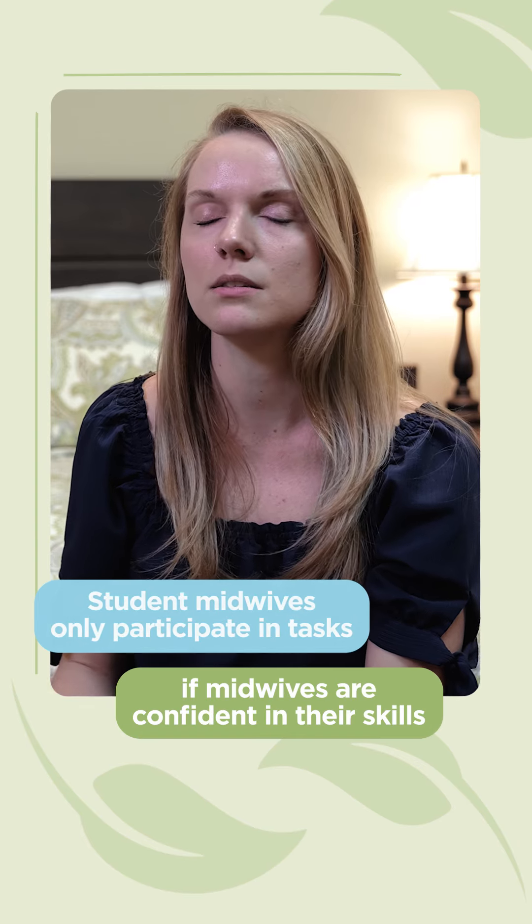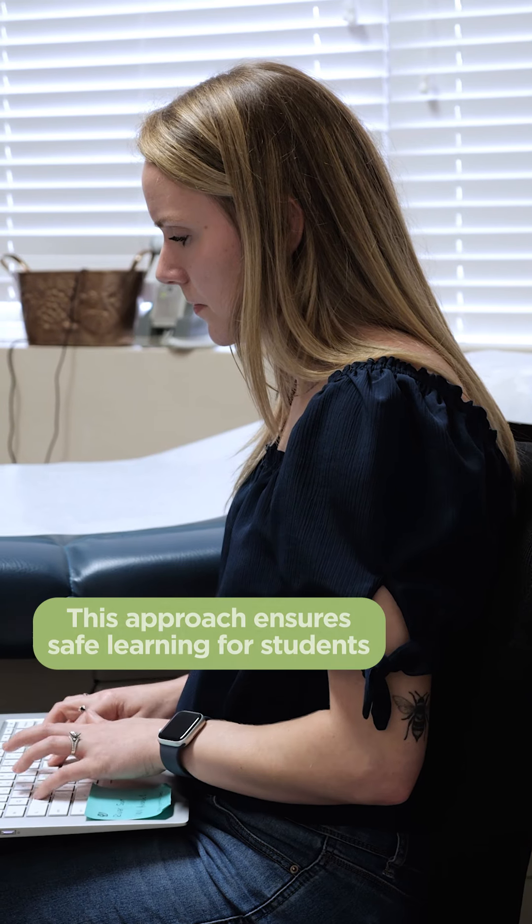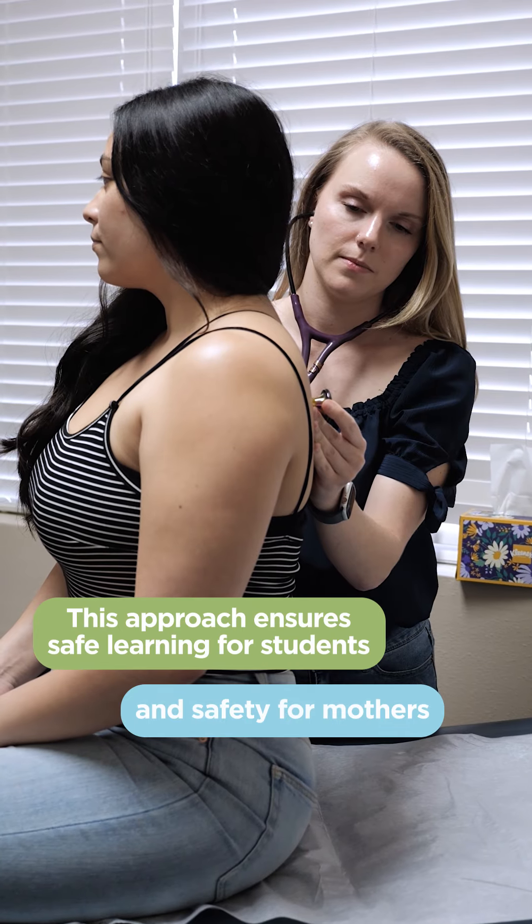If the midwives are not comfortable with our level of learning, then we don't participate in certain things. So it's a safe way for us to learn while also keeping our moms safe and becoming a midwife. That process usually takes anywhere from a minimum of two years to close to three years.